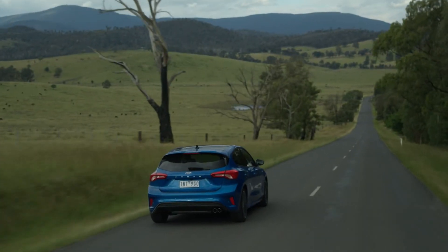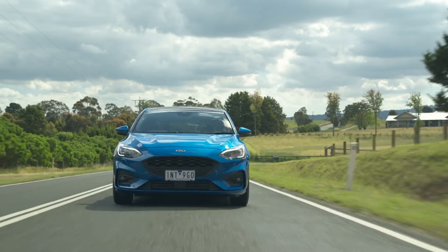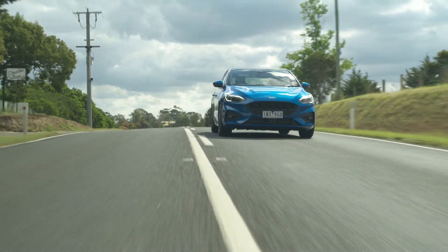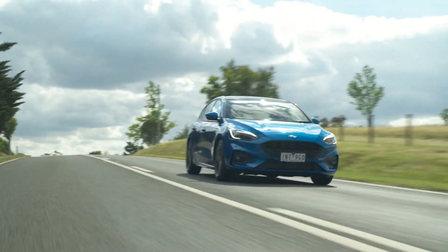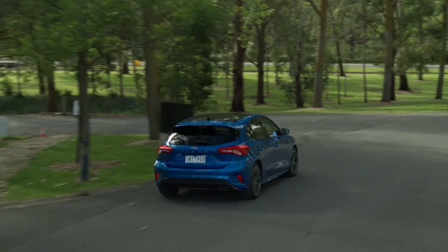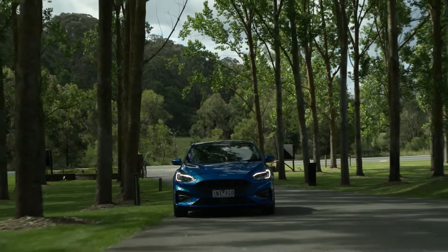The ST Line hatch and wagon also set themselves apart with a sportier tune for their electric power steering, which is well-weighted, direct and quick. But it does feel quite numb as feedback from the front wheels is muted, even though the chassis is clearly capable. Being a front-wheel drive vehicle, the Focus has a tendency to understeer, but it is otherwise a confident handler with strong body control.